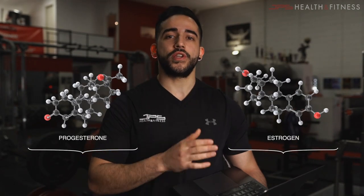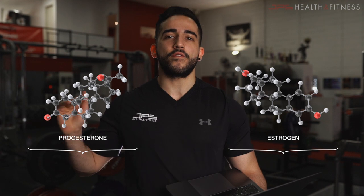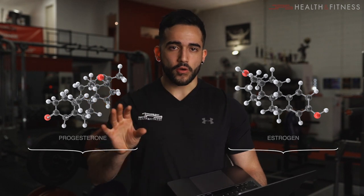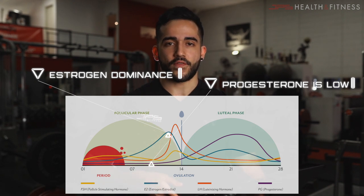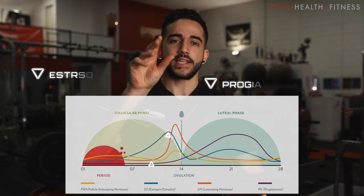To give you guys a quick rundown: females have two primary reproductive hormones — estrogen and progesterone. Males also produce these hormones to some extent, but it's very minimal, especially when compared to females. These two hormones have a large degree of control over the female's physiology and have effects essentially all over the body. In the follicular phase, we see estrogen dominance — progesterone is quite low throughout this phase, and estrogen is rising as the first 14 days unfold.